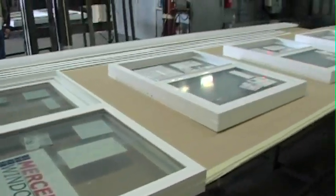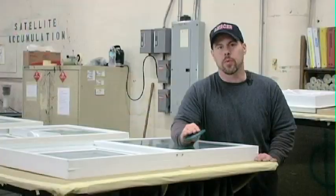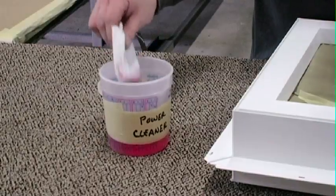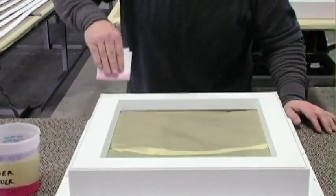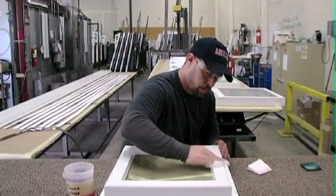Mercer Color is a unique coating that chemically bonds with our windows and doors. The first thing I do when I get a window or a door in is scrub it up with Scotch-Brite so the paint will be able to adhere to the product. After that I take power cleaner and scrub it down really good, so it cleans up really nice so when I spray it, it goes on beautiful and lays out beautiful.